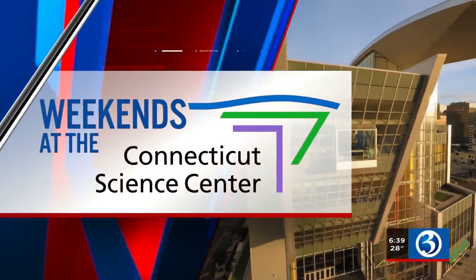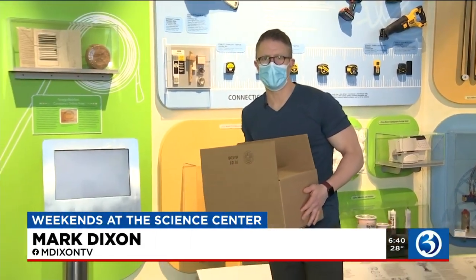It's Friday! Who else is excited for that? We have weekends at the Connecticut Science Center now, so let's hop on over to Channel 3's Mark Dixon. He's exploring what the kids can do when they're on vacation this month. We've made it to the end of the week — it's finally Friday — and that means we're here at the Connecticut Science Center.